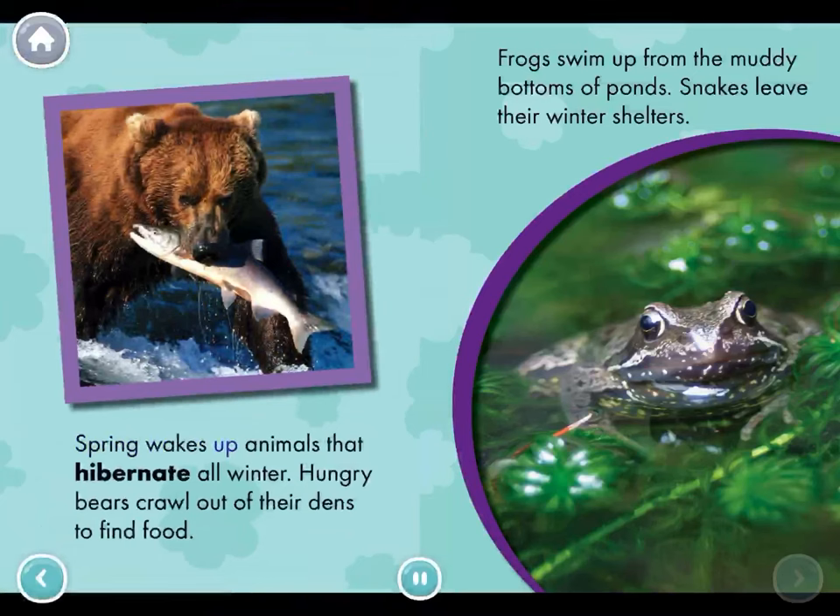Spring wakes up animals that hibernate all winter. Hungry bears crawl out of their dens to find food. Frogs swim up from the muddy bottoms of ponds. Snakes leave their winter shelters. The bear caught a fish.